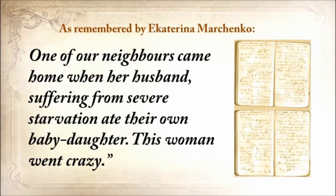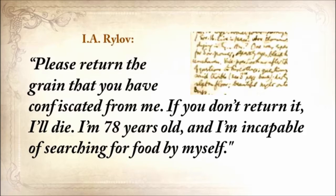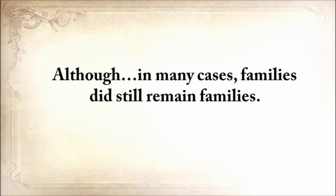Another neighbor wrote a petition to the authorities, and here's just a paragraph from that: 'Please return the grain that you've confiscated from me. If you don't return it, I'll die. I'm 78 years old and I'm incapable of searching for food for myself.' And of course, nobody cared. In a crisis, it's everyone for himself, although in many cases families did still remain families.